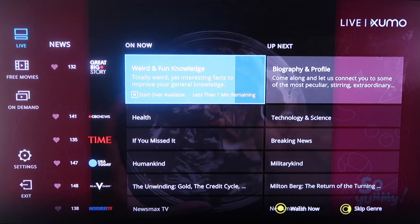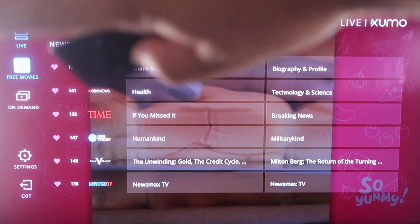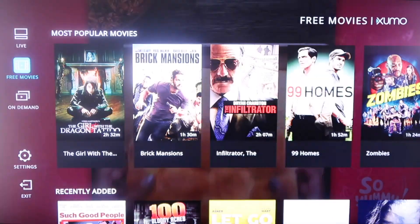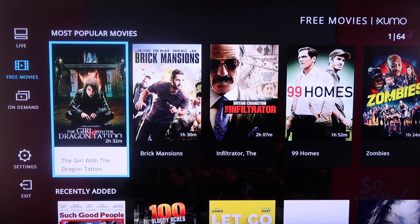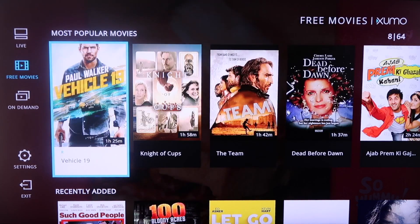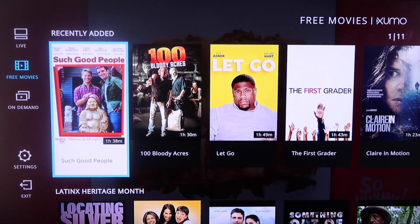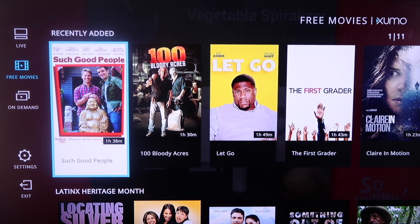Now if you click over — we're on the live TV — and click over to free movies, you'll see that Xumo has a selection of different kinds of movies. This first one is the most popular tab. You scroll over and see all the different options available. Scroll down and those are your most recently added, so they're always adding new content.